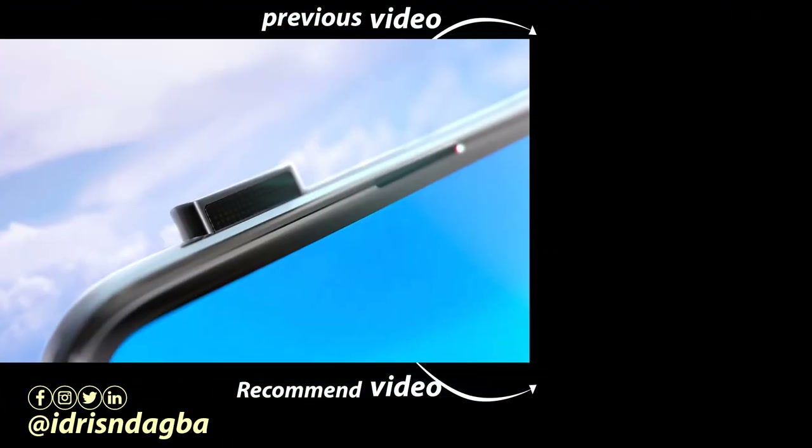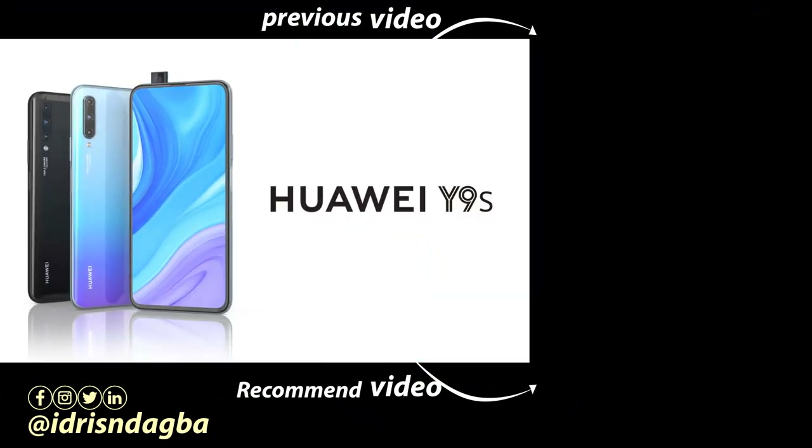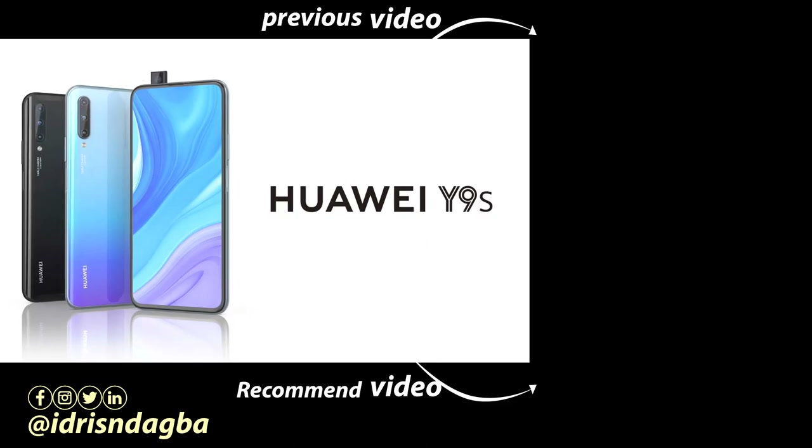Thank you so much for watching this video. Don't forget to subscribe and turn on the notification bell, also like this video and share it with your friends, and I will see you in my next video.